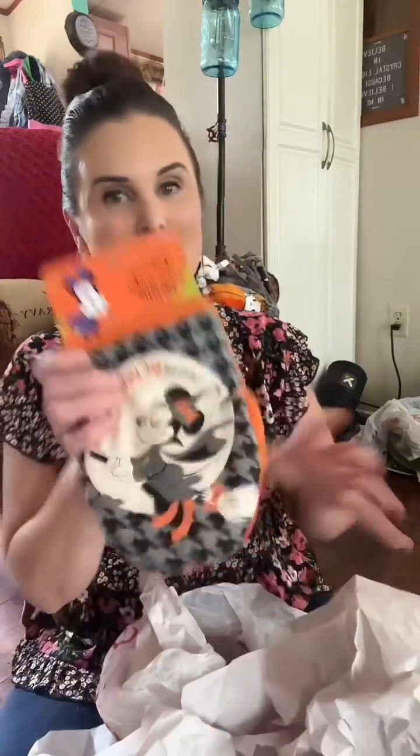Look at this — this reminds me of one of my favorite shows, Bewitched. I just think this kind of looks like Samantha Stevens on her little broom, and it says 'Totally Bewitching,' so it's like Mini Mouse as Samantha Stevens. This is another present for my oldest daughter.